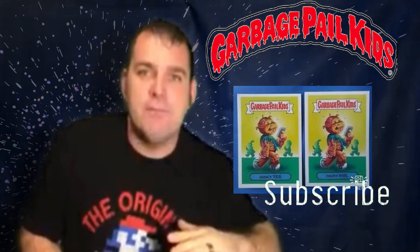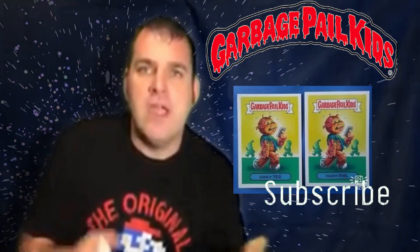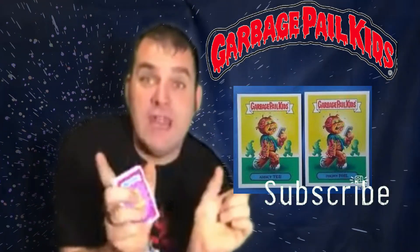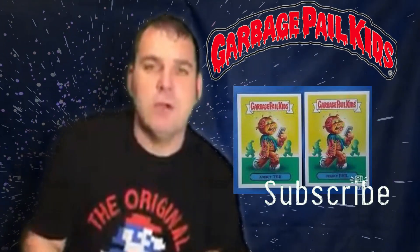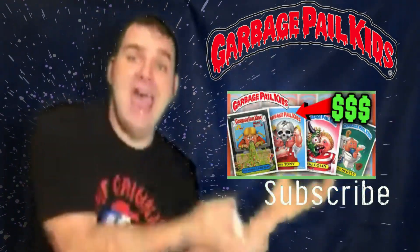Did you guys know that there's an A side and there's a B side for every sticker they came out with — same picture, two different names for the one card? The freaking coolest part is some of those cards are worth the value of the bank.